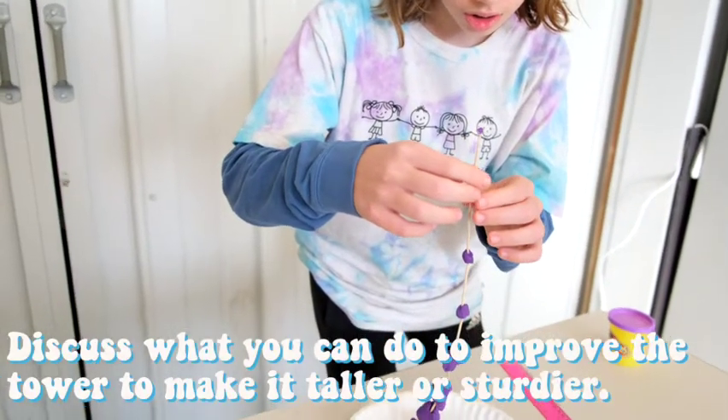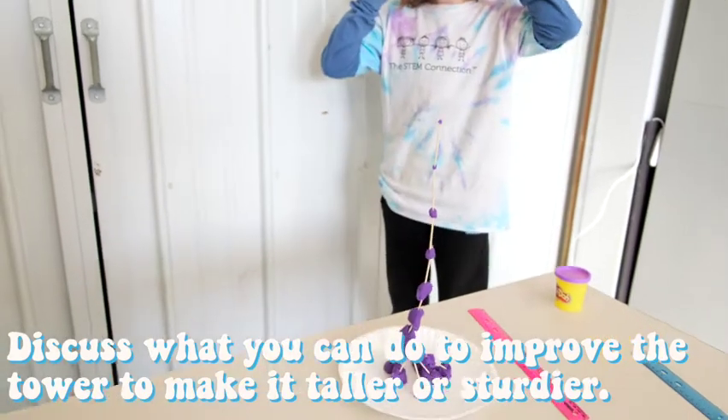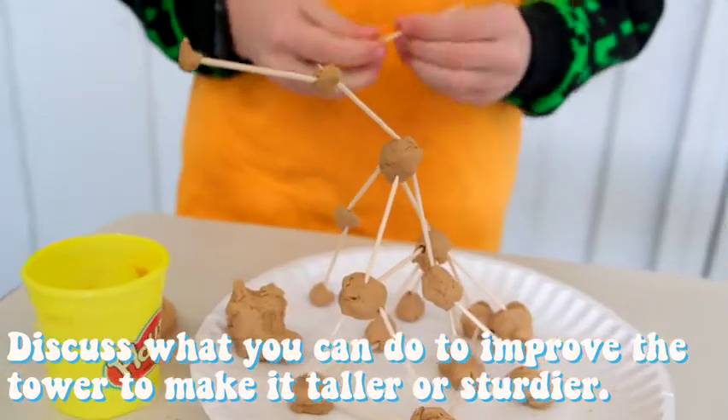Step 4. Discuss what you can do to improve the tower to make it taller or sturdier.